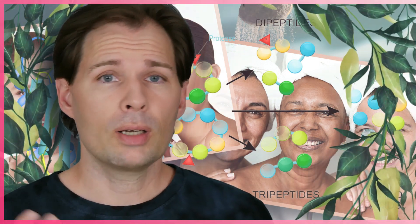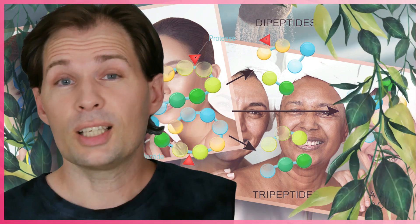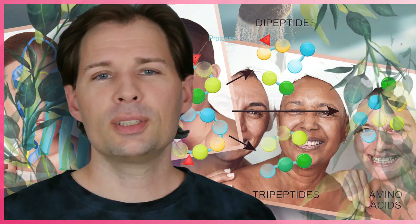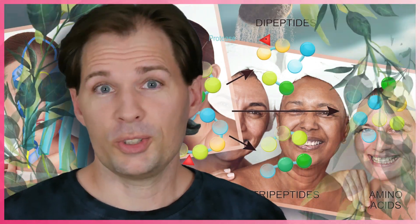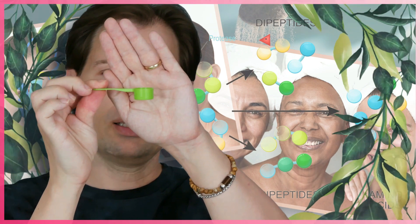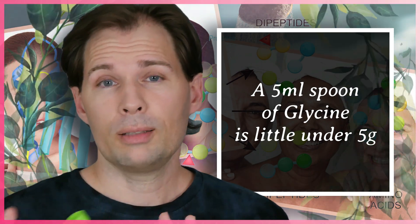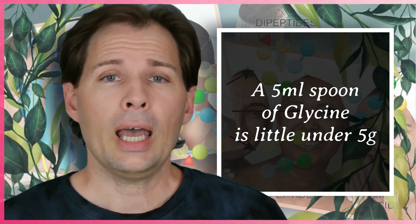So how much am I actually taking? I am taking glycine - I've spoken about it before and made several videos about it. It looks like sugar and tastes like sugar but it's not sugar. I take it with a five-milliliter spoon: three spoons in the morning, two midday, and three in the evening. That is what I have been doing at the moment.